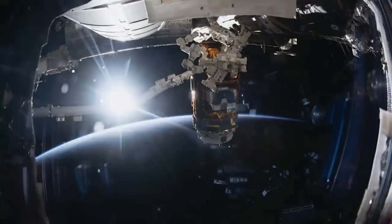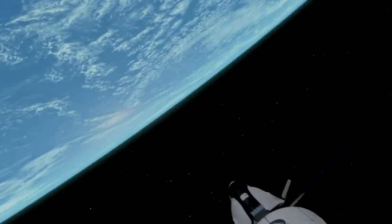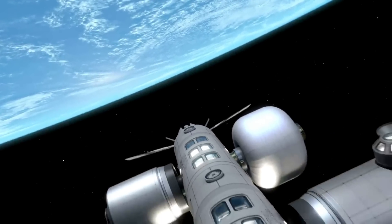The International Space Station, after orbiting the Earth for decades, is set to be retired in 2031. As this date approaches, the need for alternative stations and destinations in low Earth orbit continues to grow.